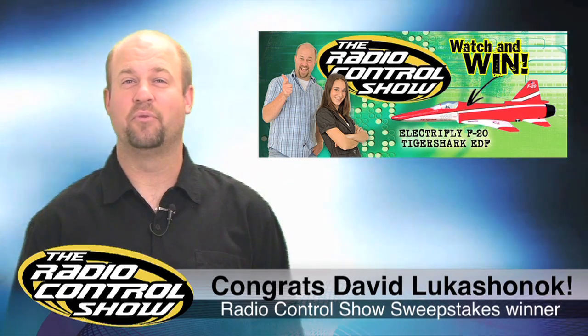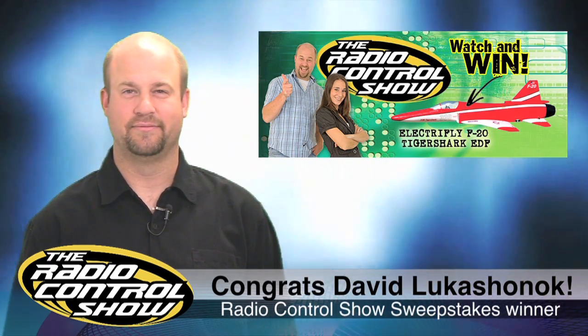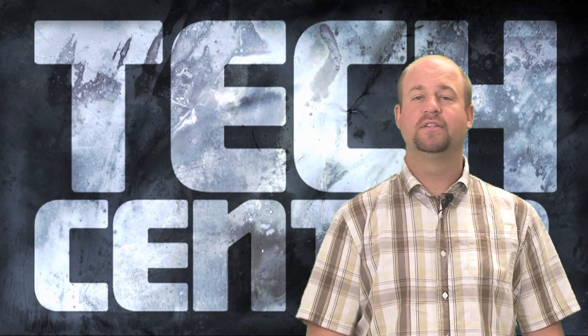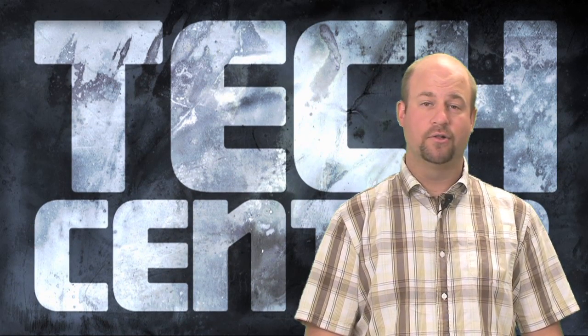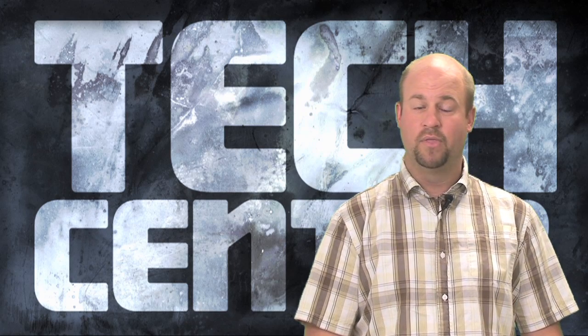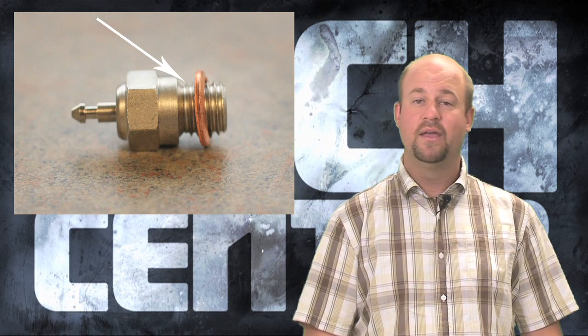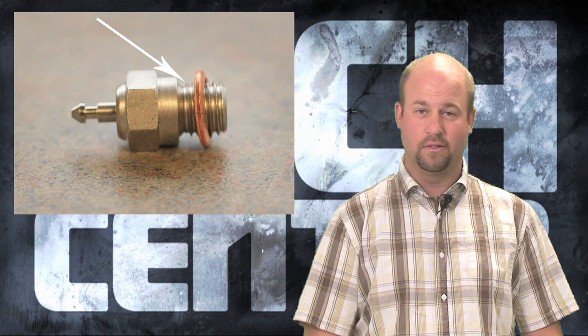Congratulations to David of Meridian, Idaho for winning an ElectroFly F20 Tiger Shark EDF. For those of you who are running standard heat sink heads, you'll notice that there's a washer on your glow plug and sometimes that washer can come off the glow plug when installing it into the head. All you have to do is put a little bit of oil between the glow plug and the washer itself and it will hold it in place while you install the glow plug.